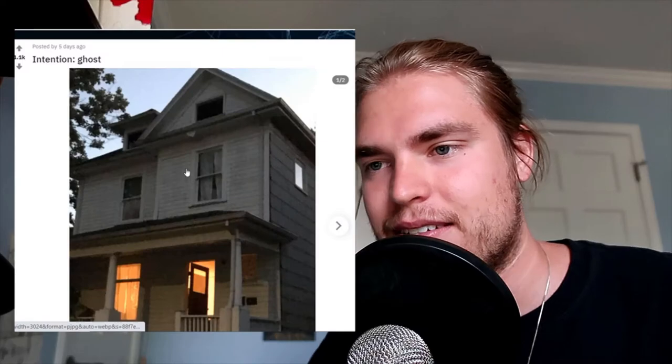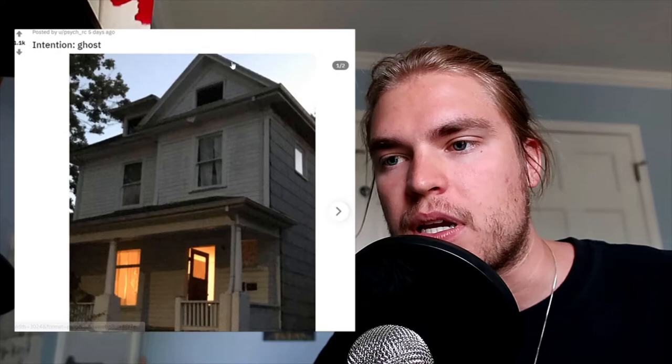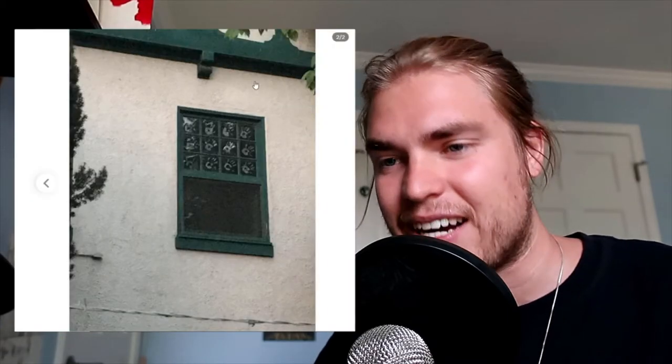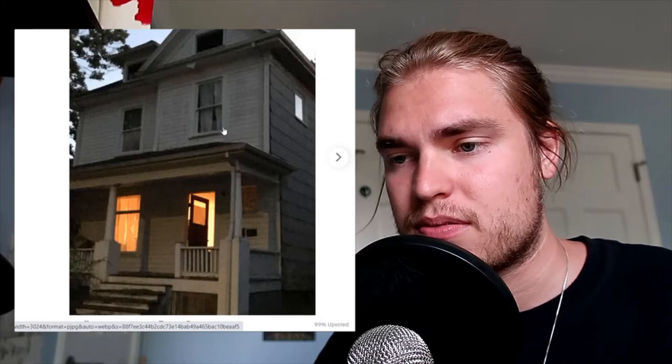Here's another creepy one — their intention was ghost. This is what they stumbled upon: look at this house, the door is wide open. They got to this place and the door was literally open. Then they found this window, and they think this right here might be a ghost. It's kind of hard to tell — it could be anything, honestly. But it's definitely interesting and creepy, and the door is wide open.